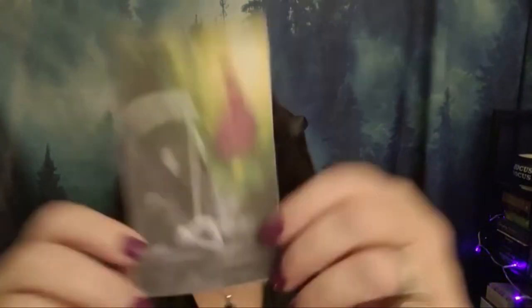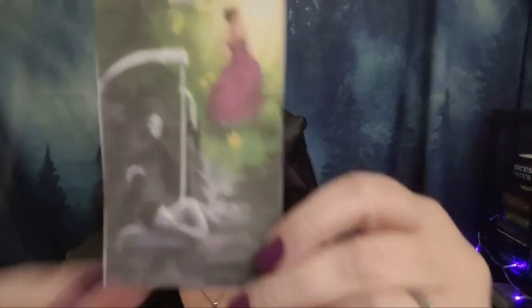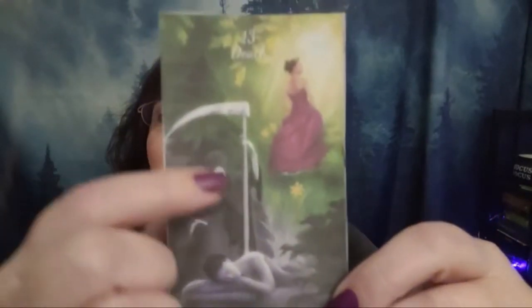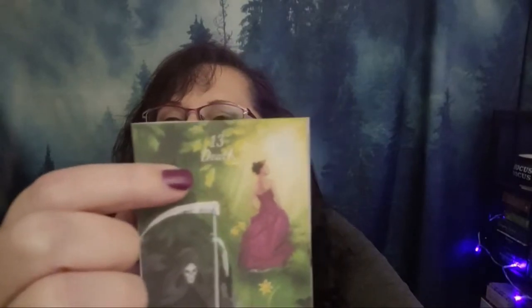So here is the Death card — she's in black and white, and Holly added cypress trees, which represent death and mourning. But as she rises up, there are daffodils for the new beginning, oak trees for strength, and she's walking directly into the sun of a new day. I just love this Death card — it's all about rebirth. Now life is colorful again.